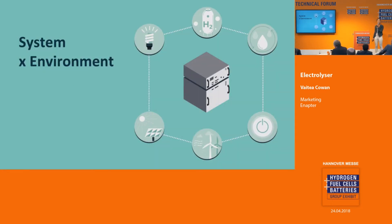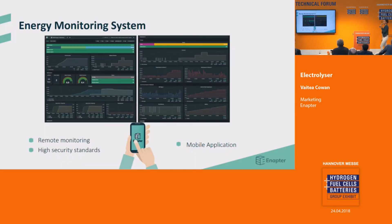Because understanding the system and the environment it operates in is critically important, we developed an energy monitoring system. Our comprehensive dashboard provides a full view on understanding the hydrogen production. It has remote monitoring and control capabilities made of a network of sensors and clever microprocessors. All communication is highly secured. We support industry 4.0 and IoT communication standards like OPC UA and others.